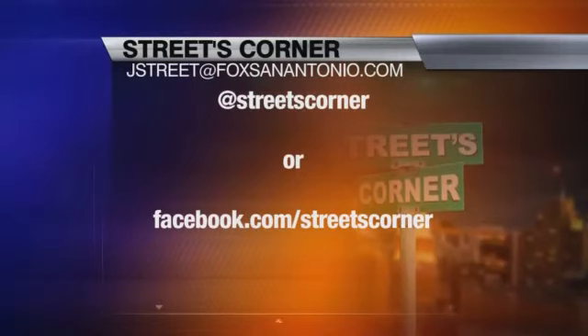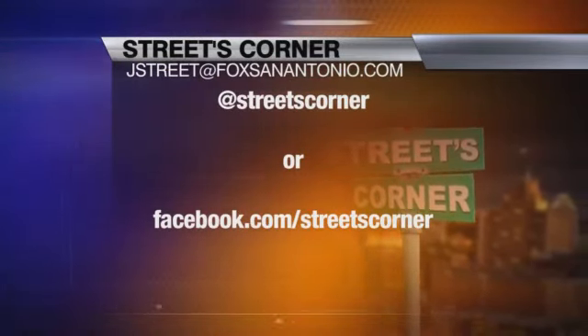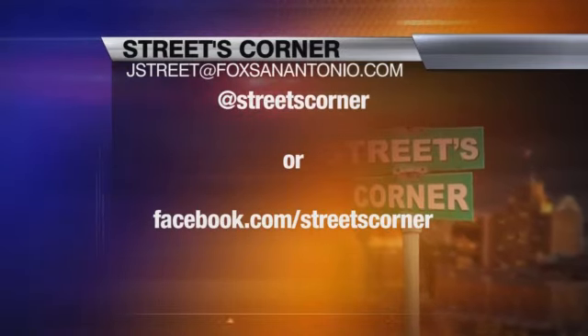If you've spied a good story idea for Street's Corner, you can share it with me on Twitter at Streets Corner or at Facebook.com slash Streets Corner. JT Street, Fox News at 9.